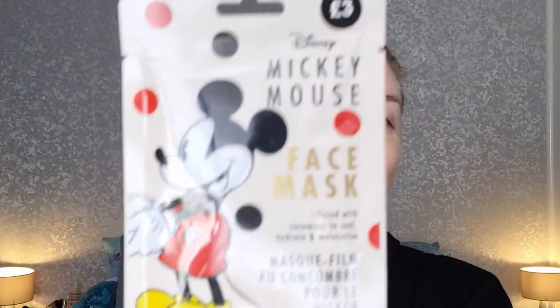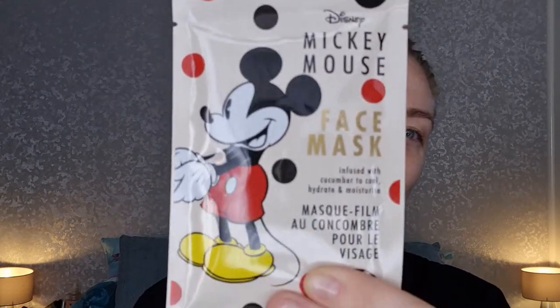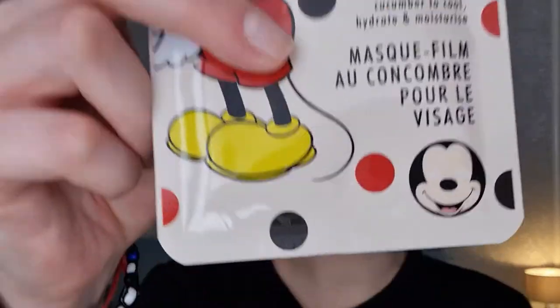This one is a Mickey Mouse face mask from Primark! It cost me three pounds and it's going to make me look like Mickey Mouse. I thought that sounds like it's going to be super fun — something daft that we can just do during the crazy times that are going on at the moment.